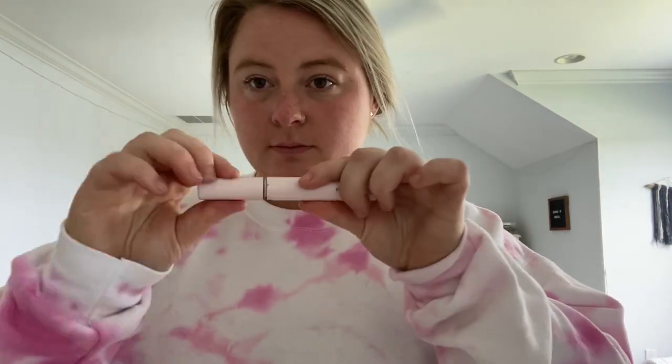Beautiful! All right, let's go into some natural light. And yeah, so that's a quarantine get-ready-with-me. Thanks for tuning in. I'll probably change out of the sweatsuit because it looks like it's going to be gorgeous out, so I might put on some shorts. Wild. All right, I'll talk to you guys soon.